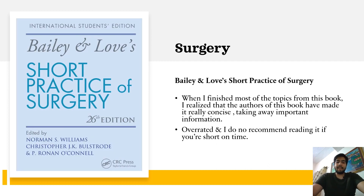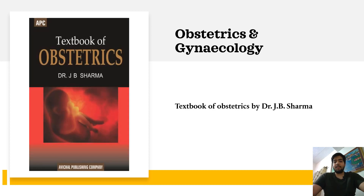Apart from this, Bailey and Love's Short Practice of Surgery is a book I tried reading during my final year. I found that while the book is concise, the authors have taken away important information to achieve that brevity, so I consider this book quite overrated and do not recommend reading it during your MBBS years.